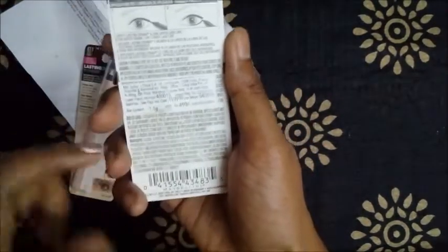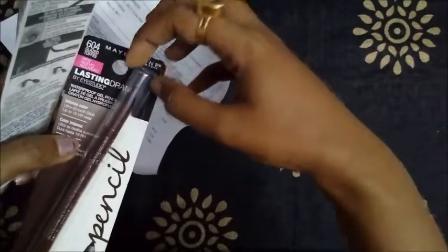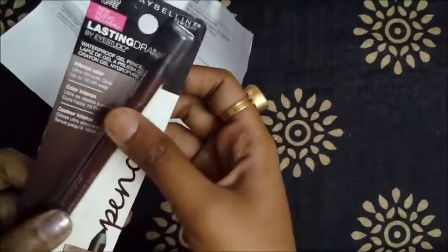The packaging is simple cardboard with a plastic cap. Let me show you the swatches. I'll swatch the Gazelle Toffee first — its shade number is 604 — here on my hand.